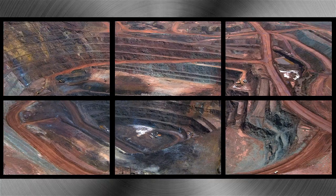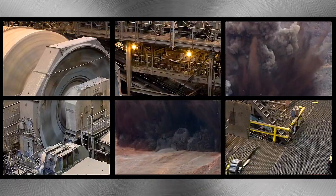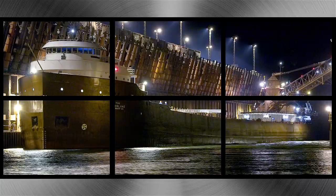Cliffs Natural Resources — leveraging world-class assets, over 150 years of technical experience, and opportunistic supply-demand fundamentals to uncover value beneath the surface.